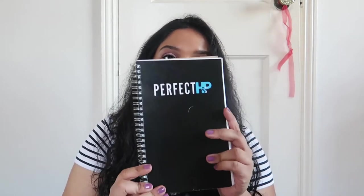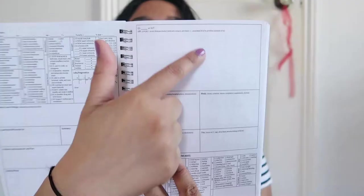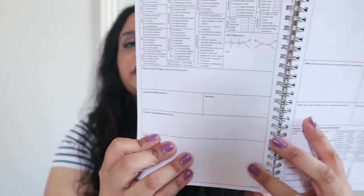I used to have a document where I would chart on patients, but I'm starting to use this HMP notebook more often. I won't show the inside because it has patient information, but on a plain version you can see: chief complaint, past medical history, social history, review of systems, and then your assessment and plan. It's really handy if you're a student in healthcare — I'd definitely recommend it. I think I got it from Amazon.